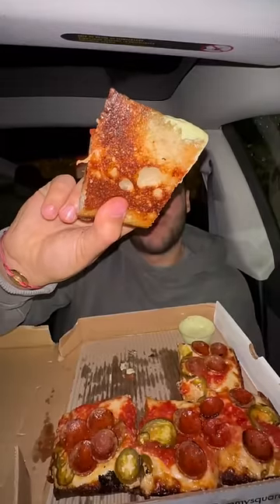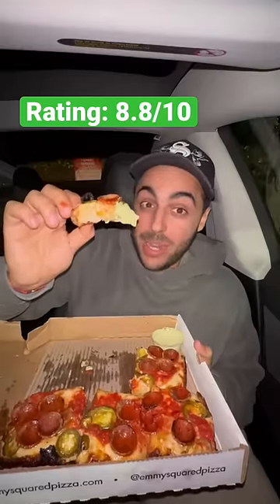If the integrity of the dough didn't fall off towards the middle, I'd probably give this a mid to low nine. Still an 8.8 out of 10.